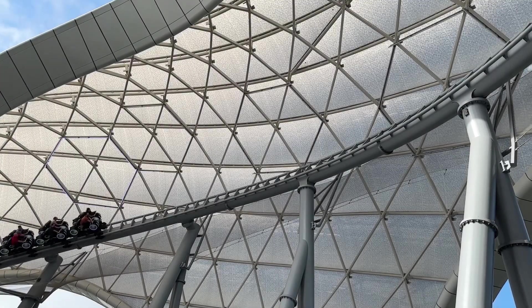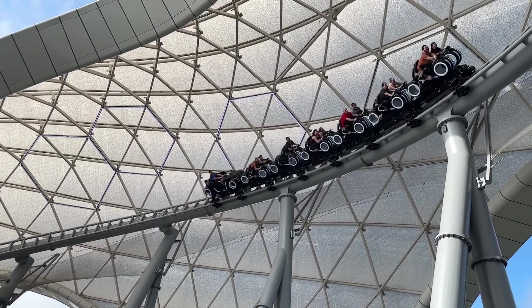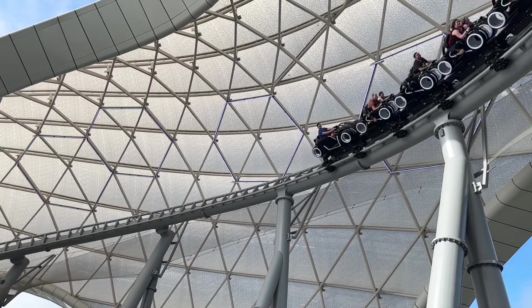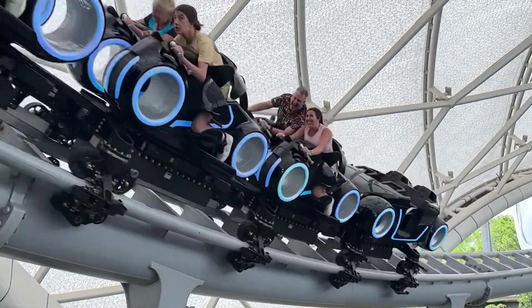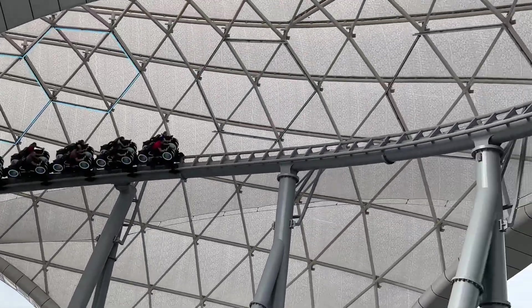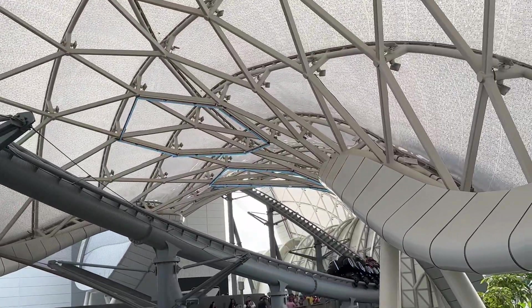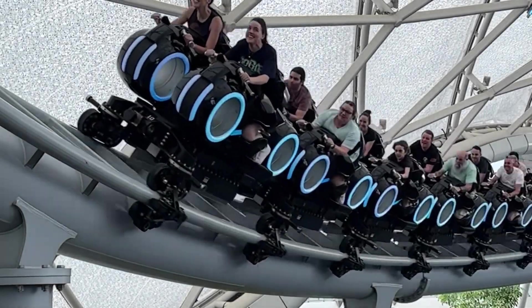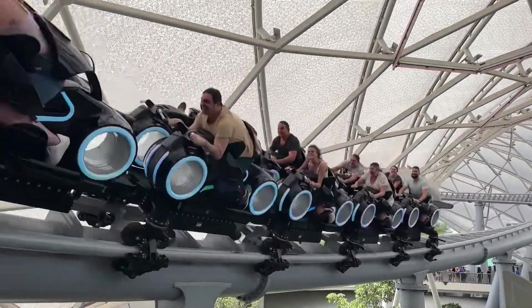So what did I think of Tron Light Cycle Run? It's a fun, modern, and exciting ride that holds true to the look and theme of the original movie series. I think a fast ride of this caliber is long overdue at the Magic Kingdom and will certainly draw big crowds once it officially opens. The one disadvantage, in my opinion, is that I'm more inclined to ride it at night — you can appreciate the beautiful exterior lighting and striking design a lot more when it's dark. Overall, Tron is a great ride and I'll definitely be riding it on every Magic Kingdom visit from this point on. I hope you enjoyed this video. Thanks for watching, and I'll see you in the next one.